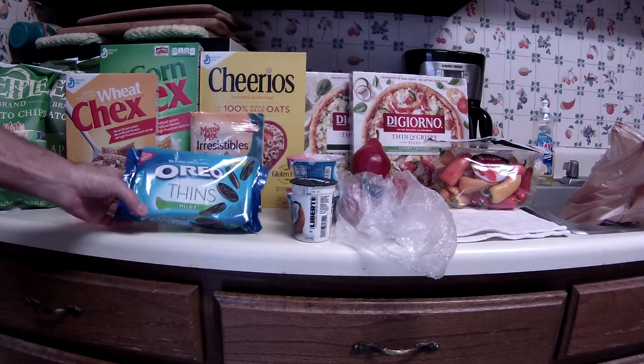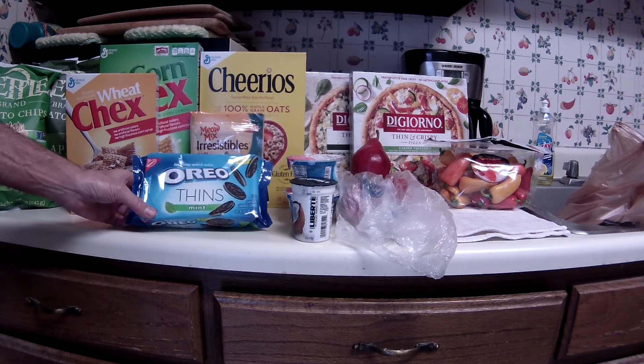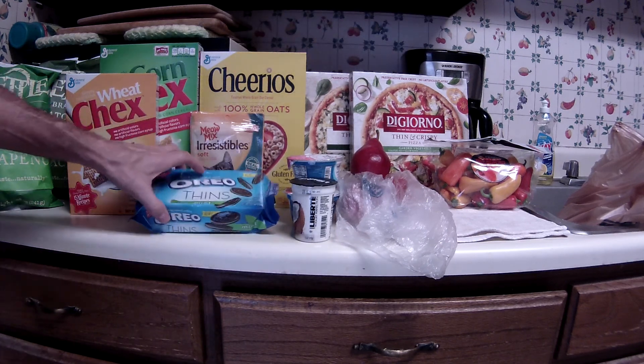This week's Free Friday download is the Oreos — I think it's the Thin variety. This is a small package, 10.1 ounce. These are regularly two dollars and ninety-nine cents, so that's a good deal — getting those for free.